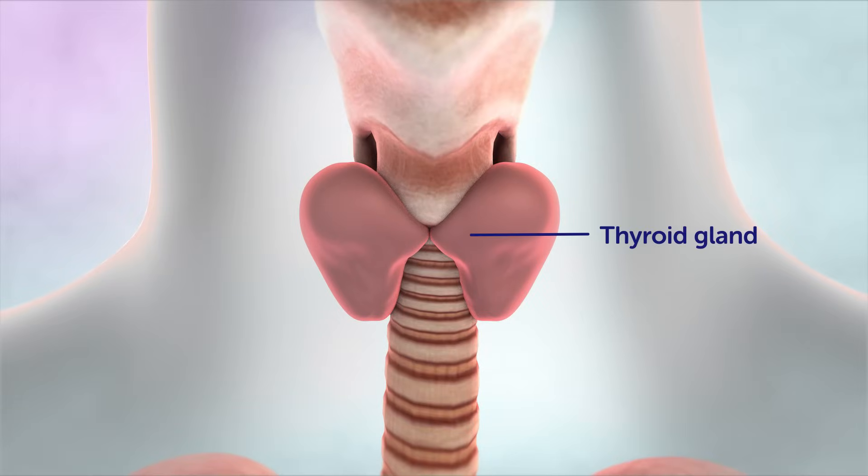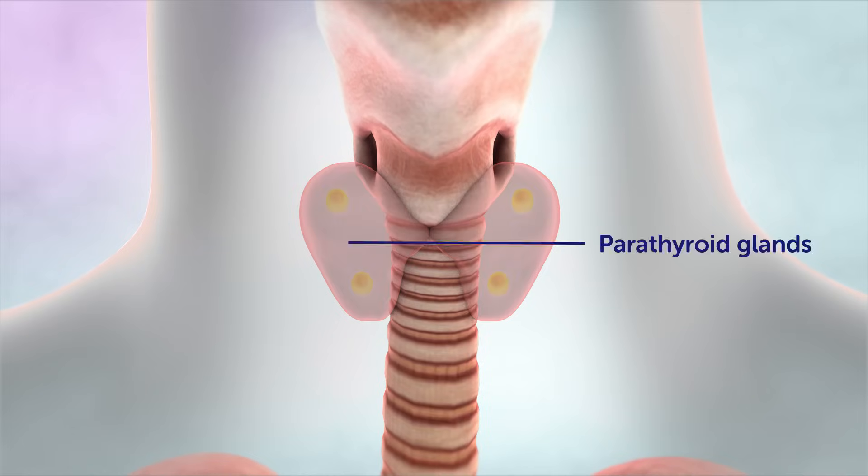The thyroid gland sits just below the larynx, in front of the trachea. It makes hormones that help the body to work normally. The parathyroid glands are just behind the thyroid gland, and they help control the amount of calcium in the body.